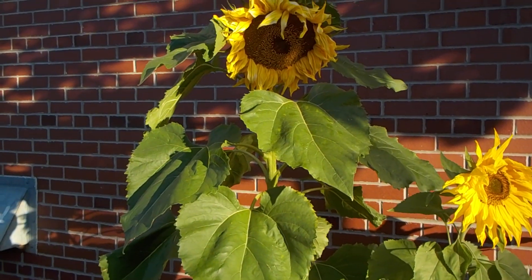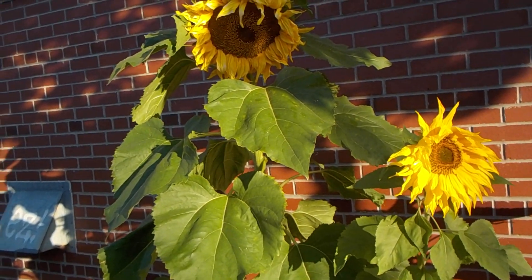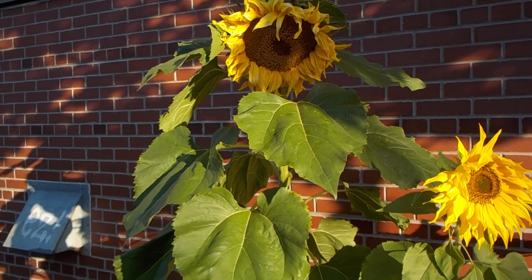All right, that's enough of the St. John the Baptist school sunflowers. And we'll see you online.